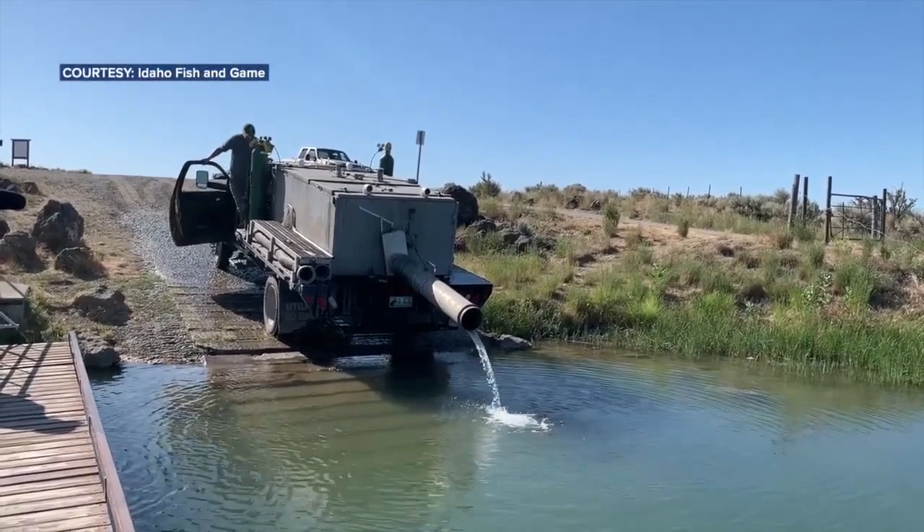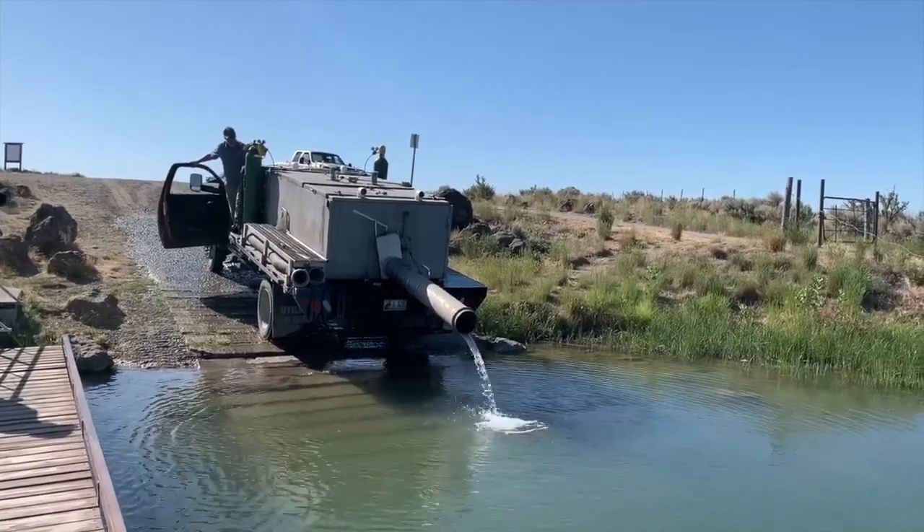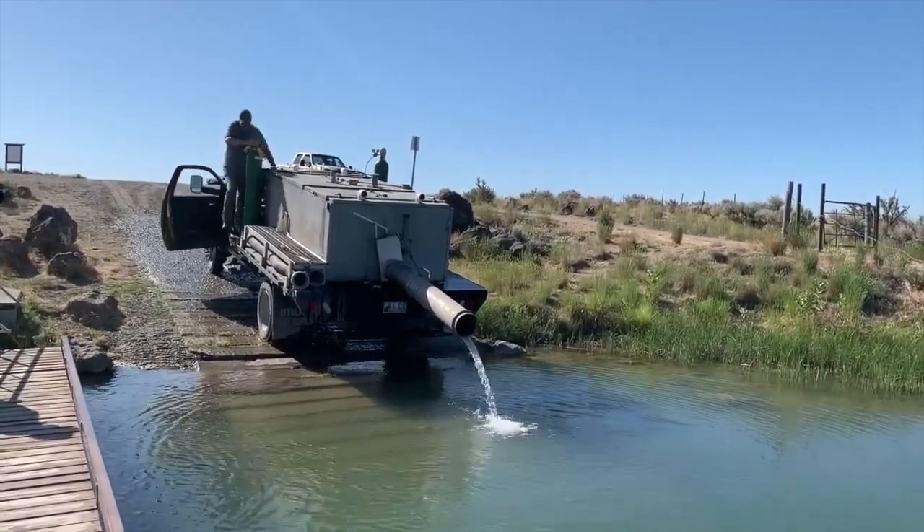Hoping to reel in some trout? Idaho Fish and Game is stocking the Magic Valley region with catchable-sized rainbow trout throughout the spring. Fish are stocked throughout the year, but most of the stocking is done during the spring and summer.